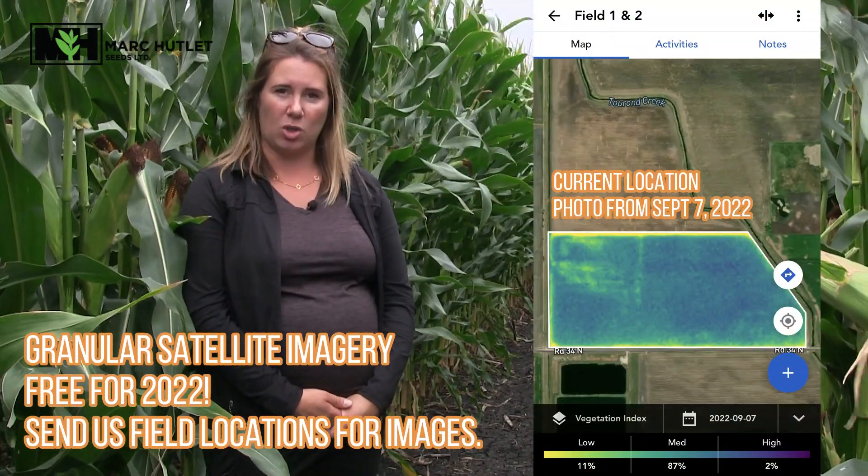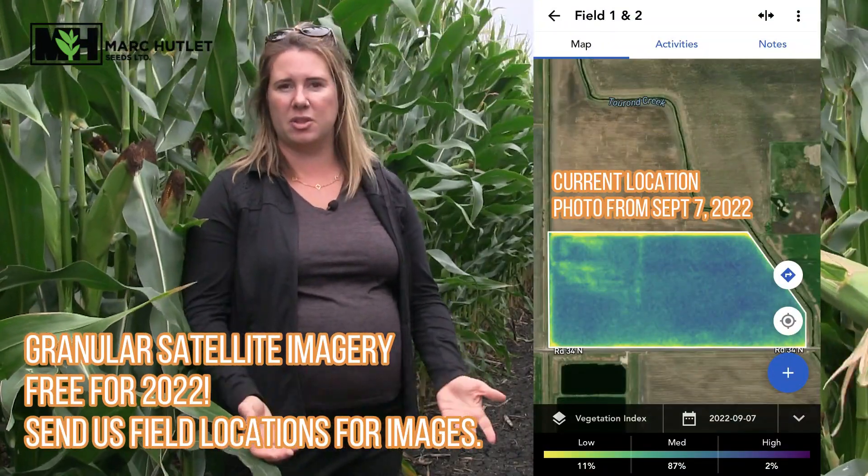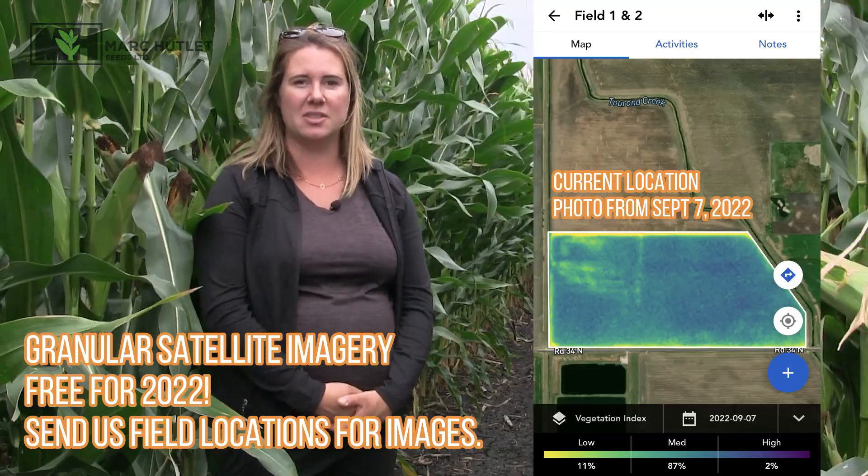This is a great time of year to get out to the field and take a look. We also have tools like granular satellite imagery — if you send us some field locations we can get you some images. If you have any questions please let us know. Thanks so much for watching this week's video and have a great day.